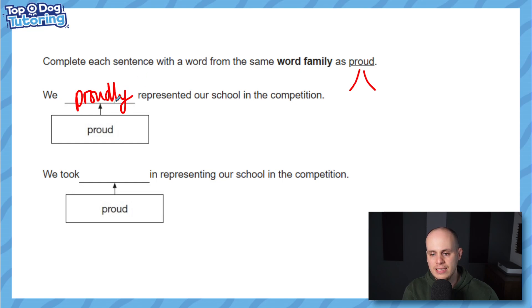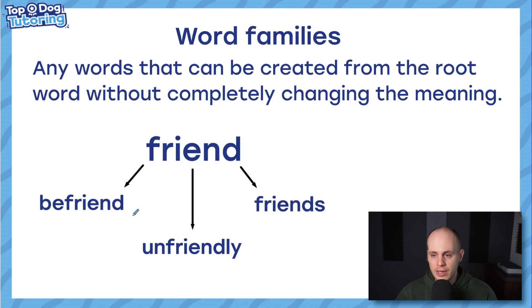The second sentence: 'we took proud in representing our school' — children normally get stuck here. The answer is 'pride'. We took pride — it comes from the word proud, it is from that root word, just a different form. 'We took pride in representing our school in the competition.' But it sounds different to the original root word, and that's usually what causes confusion. Just bear that in mind because it will probably happen in your test as well.